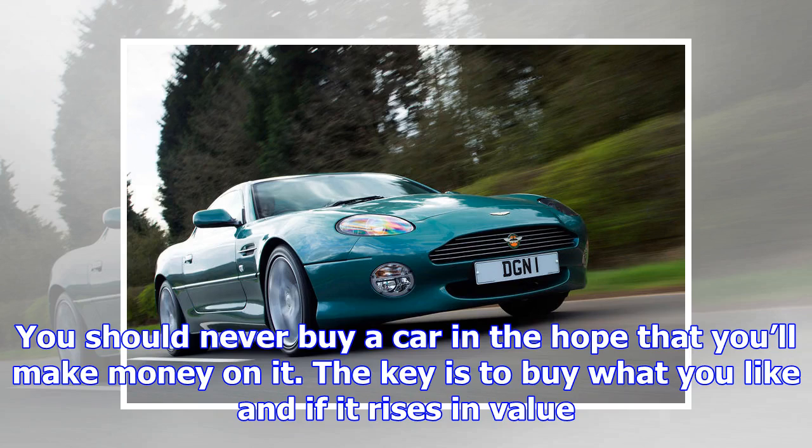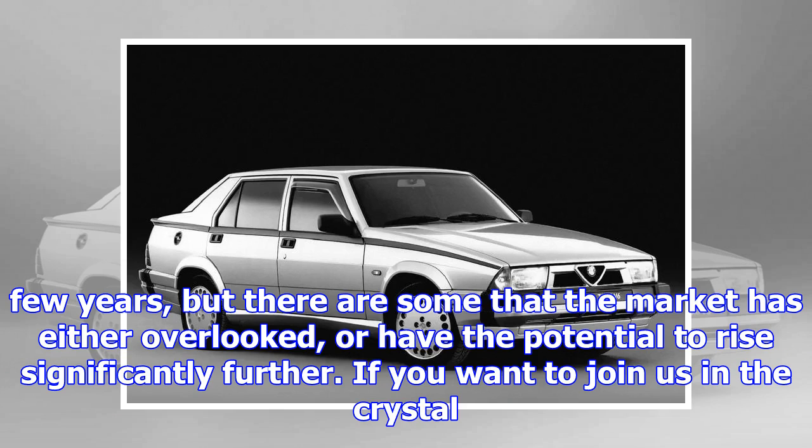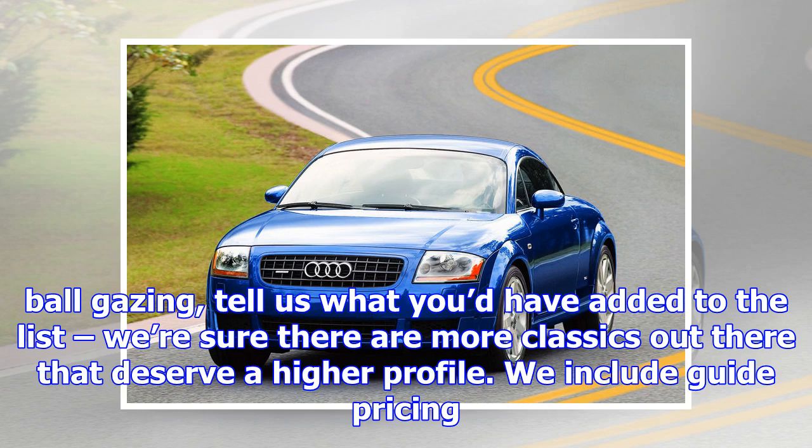You should never buy a car in the hope that you'll make money on it. The key is to buy what you like and if it rises in value to offset the running costs, well that's just a bonus. Values of most classic cars have shot up over the past few years, but there are some that the market has either overlooked or have the potential to rise significantly further. We include guide pricing for both the US and the UK, and there are market differences, mostly due to how many of a particular model were sold in a market. We start with the cheapest and work our way up.